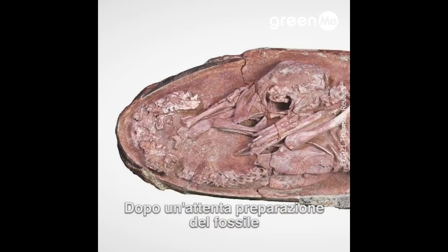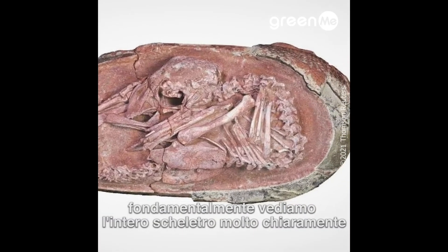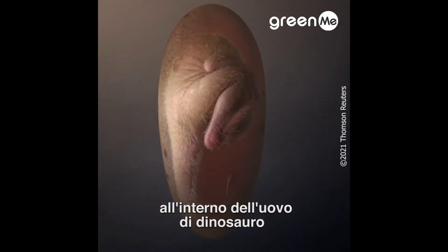After careful fossil preparation, we can see the whole skeleton very clearly, although some body parts are still embedded inside the dinosaur egg.